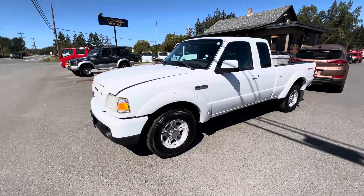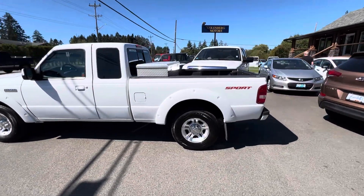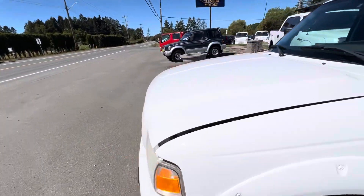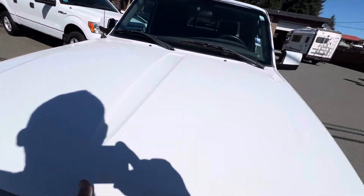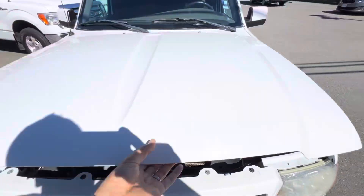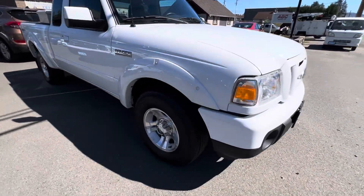This is a 2010 Ford Ranger, super cab sport model in two-wheel drive. It has the four-liter V6 engine, factory fog lamps in the front bumper, and factory alloy wheels.